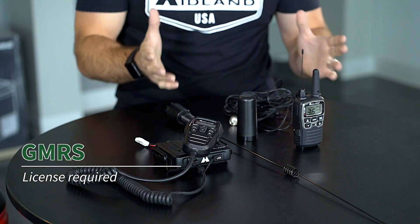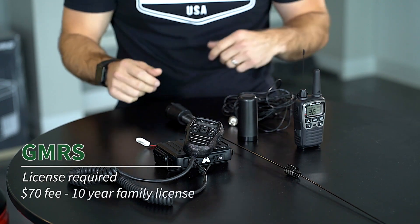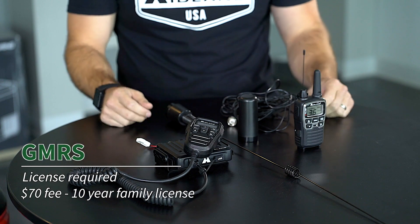GMRS radio operators enjoy around 5 to 35 miles of range depending on the terrain and wattage of the radio, and even more range with the use of a repeater. A GMRS license is required by the FCC to legally operate this radio. The license is $70 and covers you and your extended family for 10 years. You simply apply and pay on the FCC website and usually have your license in 24 to 48 hours. A good GMRS handheld radio costs about $75 to $100 per pair pack, and a mobile GMRS radio ranges from $100 to about $250.